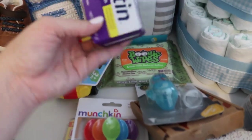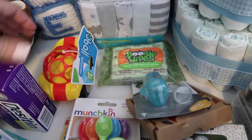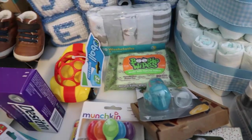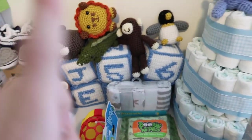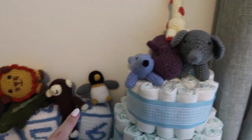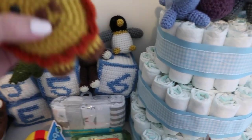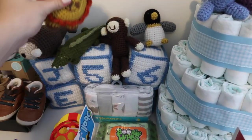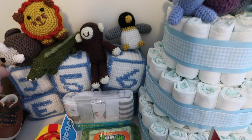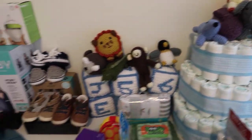Back here we just got some Desitin, some Boogie Wipes, a little toy, some washcloths, and a diaper cake. And then all of these stuffed animals and these blocks are all hand-knitted — one of David's mom's best friends made these and they are literally so cute. We have like a whole farm now, so those are really precious.